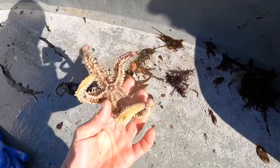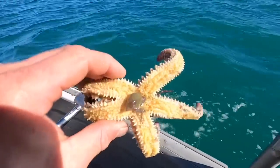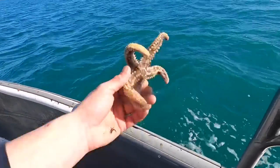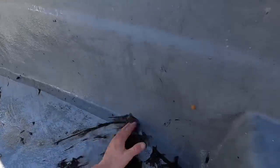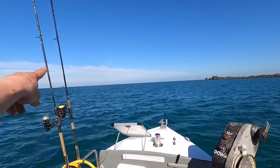Spiny starfish — these things go along the bottom eating all the clams and scallops. You see them eating shells there — drags it to the middle, pulls the meat out. Nice. Onwards and upwards to the next string, which is over there.